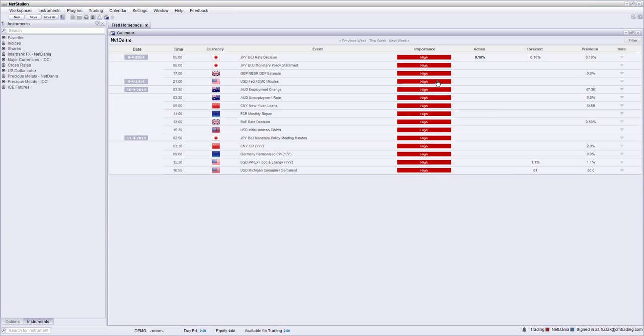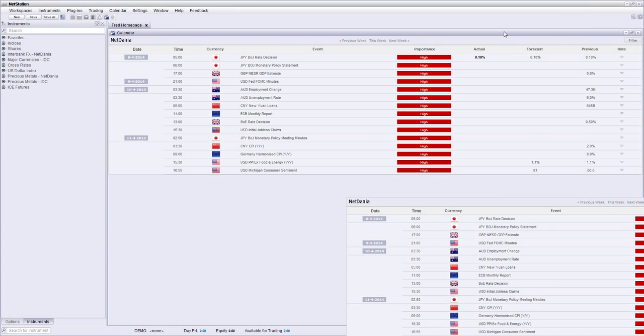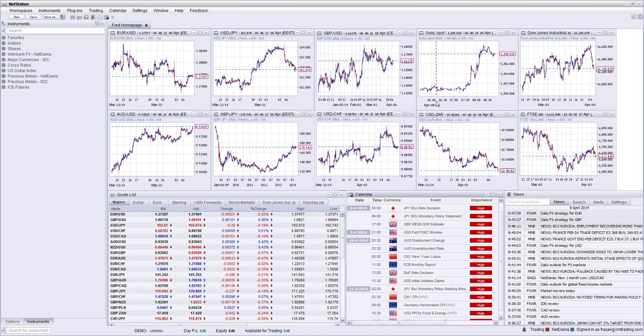Some of the high-impact news: the Bank of Japan rate decision and monetary policy came in earlier this morning — not such a big factor, it's in line with forecasts. There's also a GBP NIESR GDP estimate, which is a high-impact number later today. It has been a relatively quiet, news-driven, economic-driven market for the past couple of days, a little bit lighter, although there have been some oodles of opportunities.